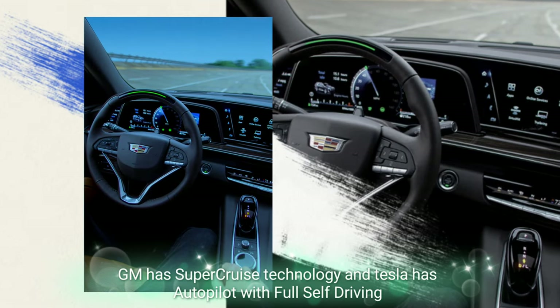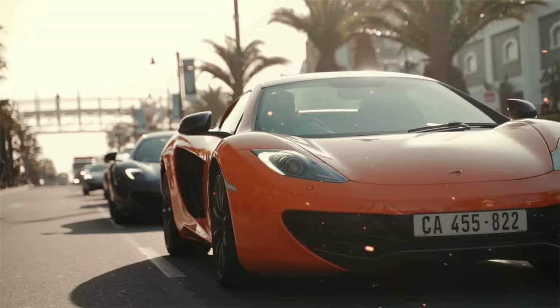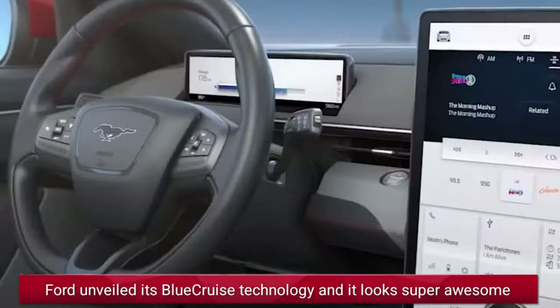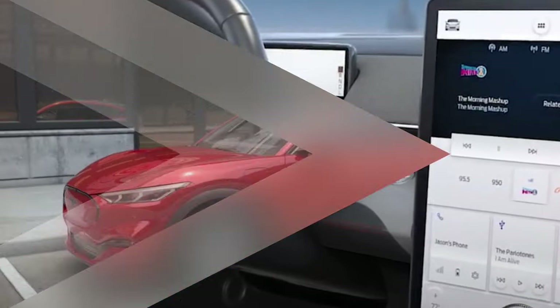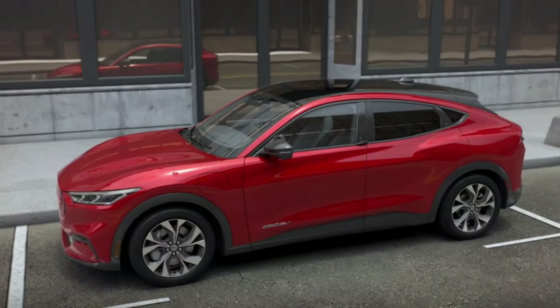While GM has SuperCruise technology and Tesla has Autopilot with full self-driving, now there's a new entry in the town. Last year, Ford unveiled its Blue Cruise technology and it looks super awesome. And this year, the American powerhouse is ready to implement it on the top models.